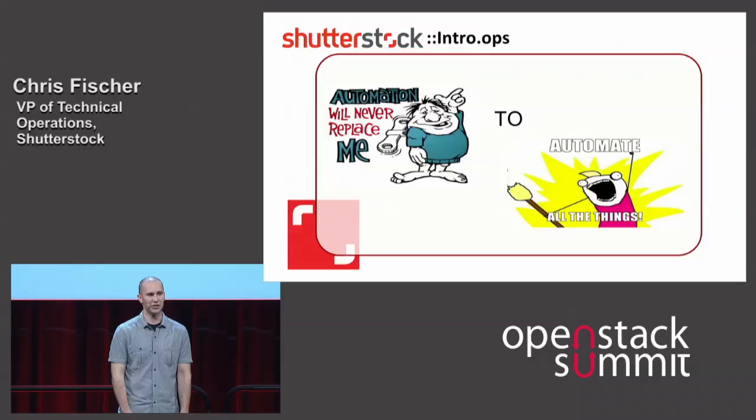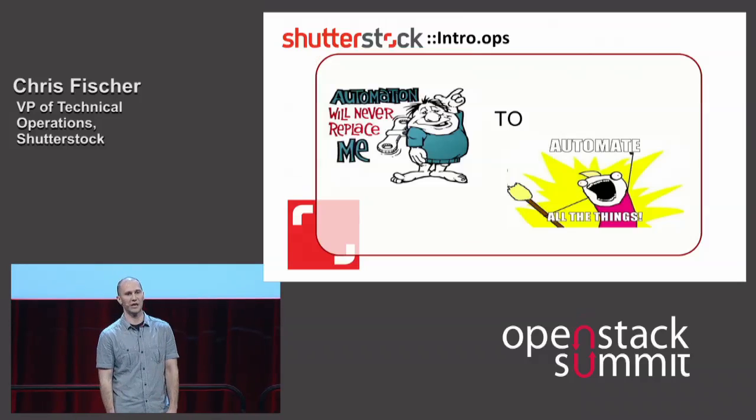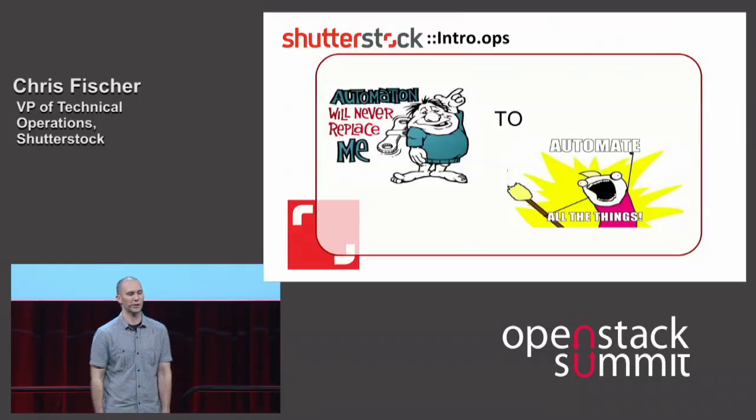We collect so much data just from a monitoring perspective that we persist all of that into Hadoop and HDFS — something like 20 million data points per every minute. You can imagine the structures you're creating.